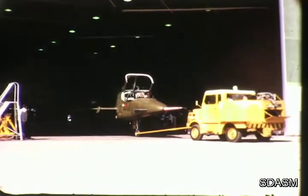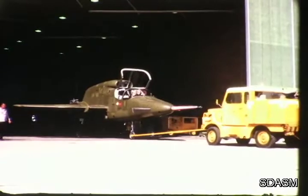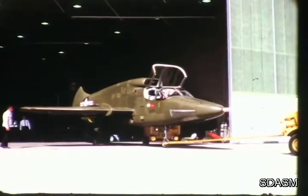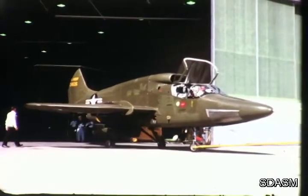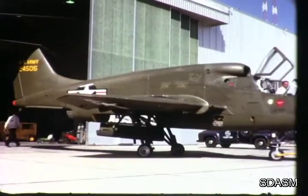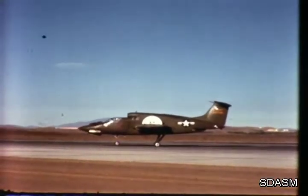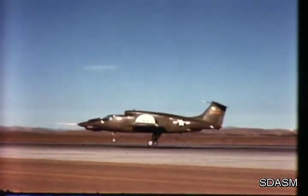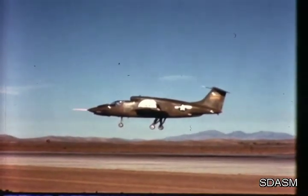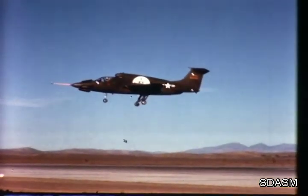Here is one of the most unusual and significant airplanes in the world today: the United States Army's XV-5A V/STOL research aircraft. It was designed and two aircraft were built by Ryan Aeronautical Company under contract to General Electric, developer of its lift fan propulsion system. Though it looks conventional, it is full of surprises. There is little about its sleek appearance to suggest its unique capability to take off vertically, hover, transition to high-speed horizontal flight, and land vertically.